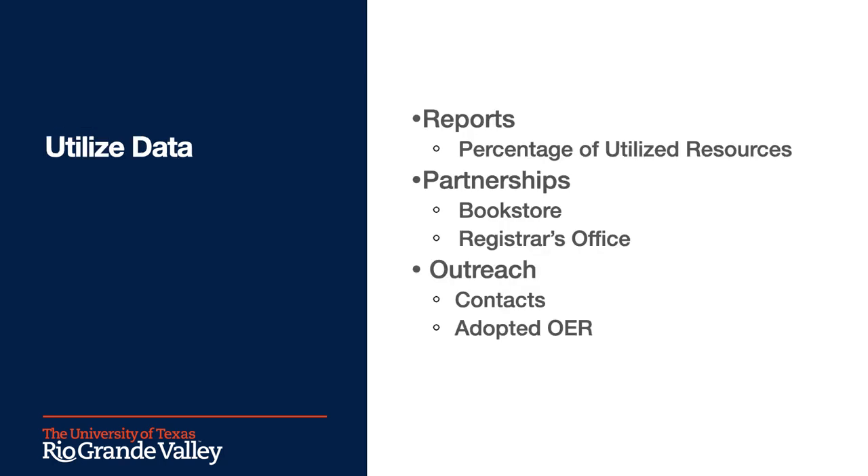Creating the course materials reporting form and inputting this data into Airtable has been a game changer for our textbook affordability initiatives. Now that we have the data from the form and it's easily manipulated through Airtable, we have been able to really utilize this information. As some examples, we have made reports showing the percentage of affordable course materials that are used at UTRGV. About 50% of those courses said they are not requiring textbooks at all.